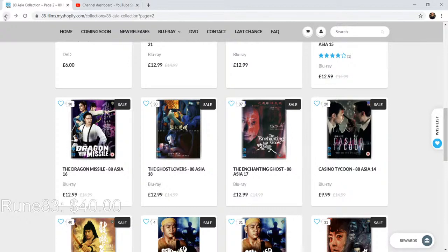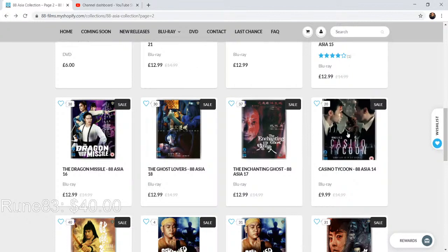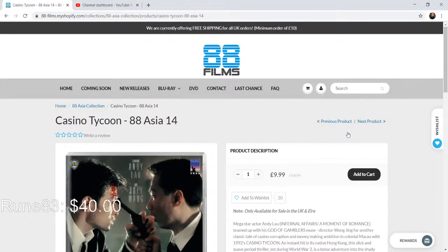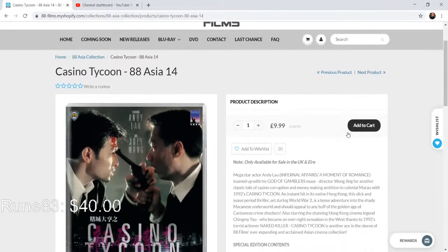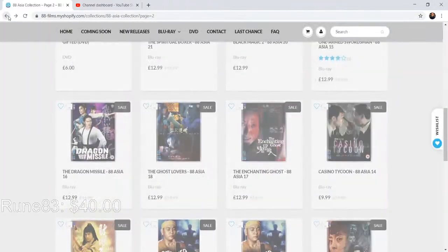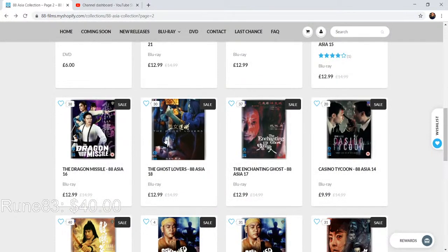We've got Casino Tycoon here — it's a more modern one, actually from 1992, an Andy Lau film. For me, 1992 is still modern compared to the old stuff. There's a lot here.